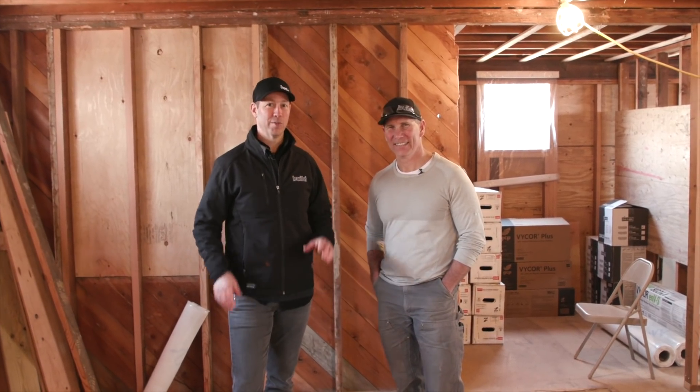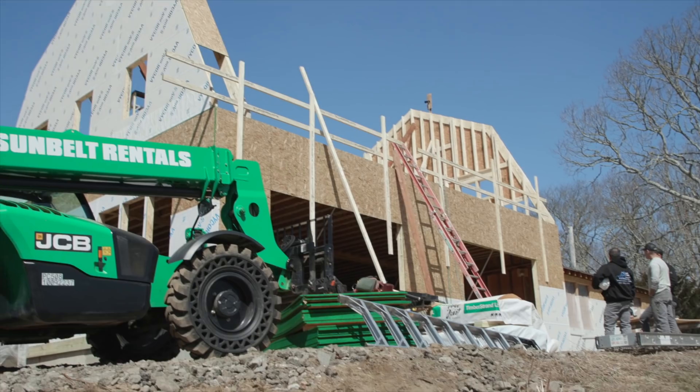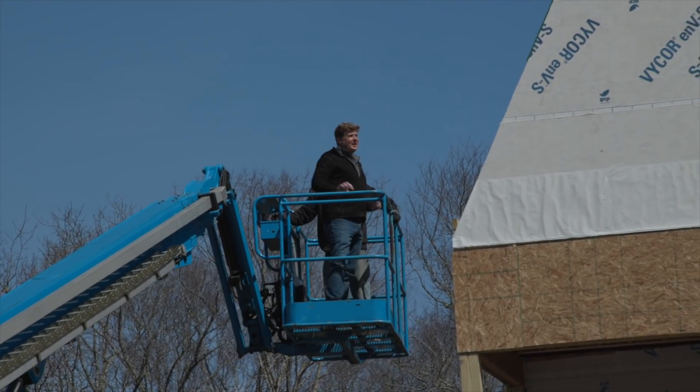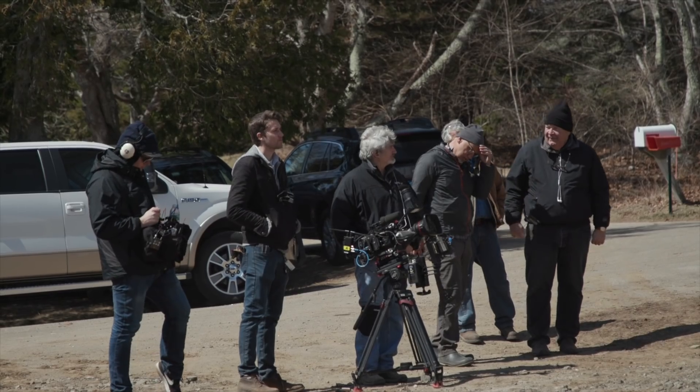The Build Show is on the road today, coming to you from Westerly, Rhode Island, where we're actually visiting the job site of This Old House. This is a coming season, and I'm here with the builder, Jeff Sweener.